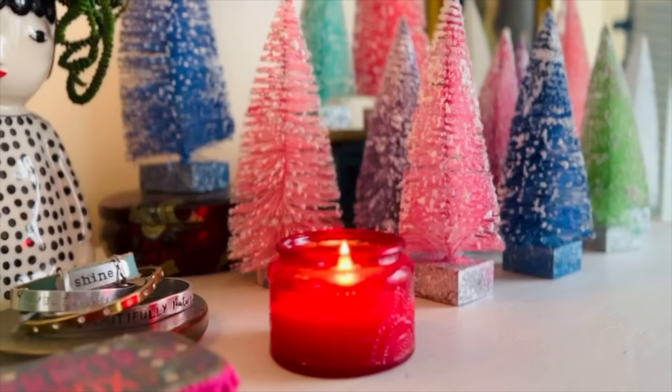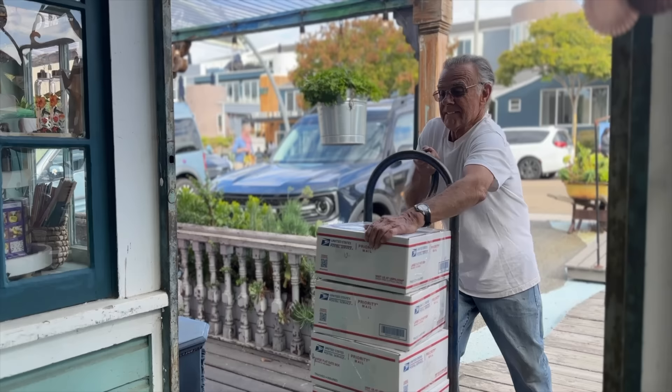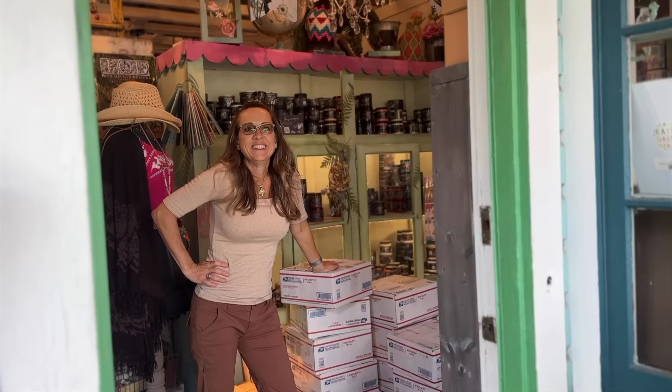This week, we celebrated Thanksgiving. We shipped several hundred boxes of our new paint, and we did some dollar store decorating. I almost bought a ton of cookies, and Grandpa got a little feisty — you're going to see that coming up.